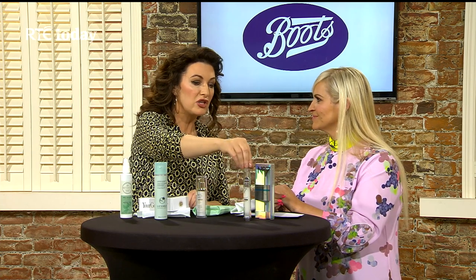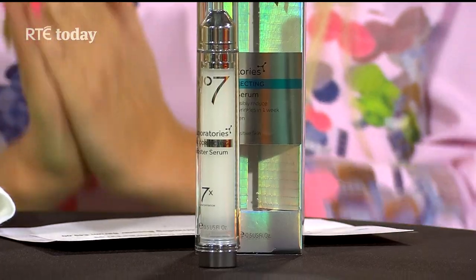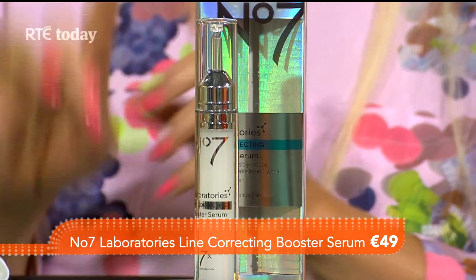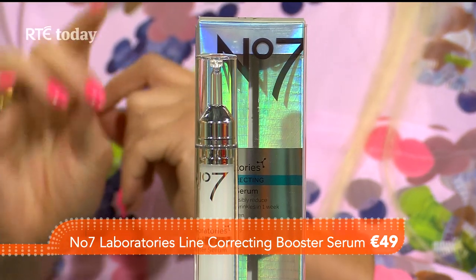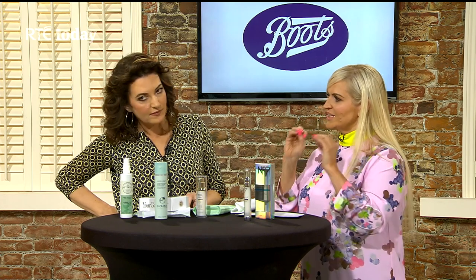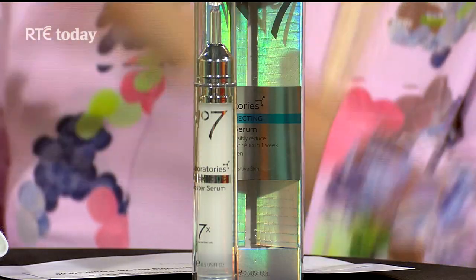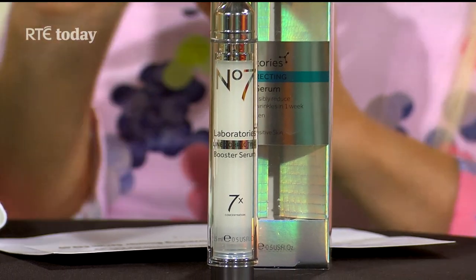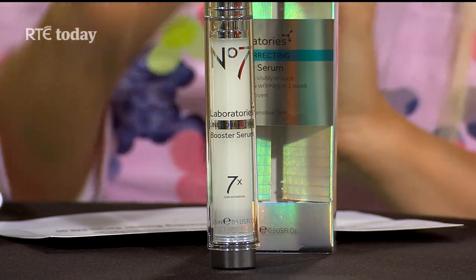Now we're going to talk about something very science-y but really good, because good science means good skin. This product isn't even in the shops yet — it's the new No7 wonder product. It's called the Line Correcting Booster Serum by No7 Laboratories, and it's a first. No7 Laboratories is a new think tank that checks what consumers are looking for, what science is dictating, what skincare experts are finding, and what research is out there. This is the first of their targeted products, designed to target lines — deep lines.